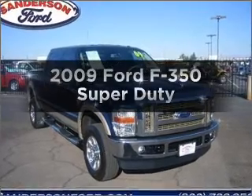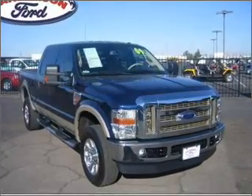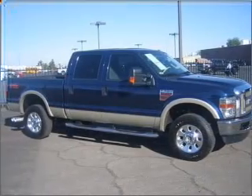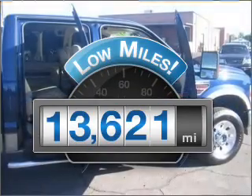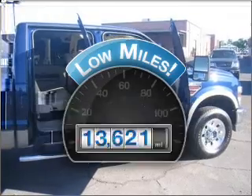Imagine yourself in this 2009 Ford F-350. Travel the roads in style and comfort in this great vehicle. Why worry about high mileage? Choosing a ride with lower mileage is the right choice for your busy life.